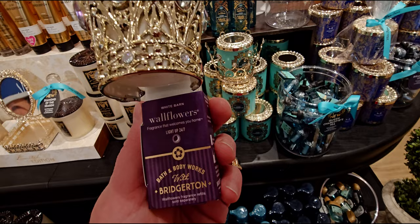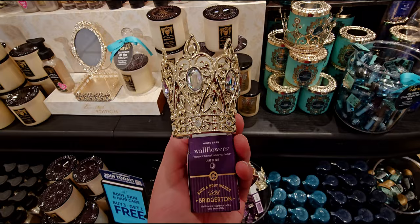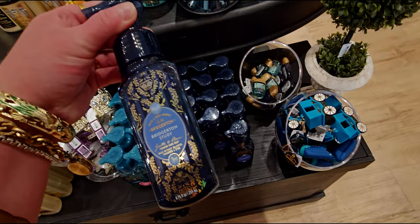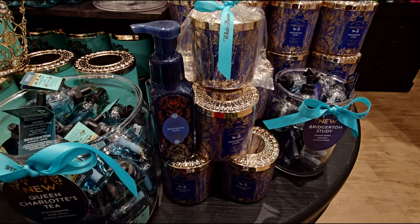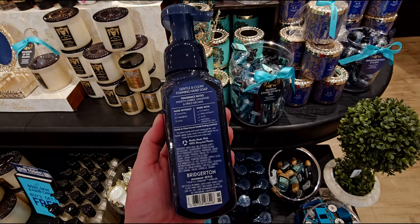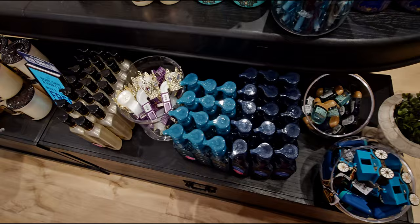I want to talk about the crown — I have the princess crown from previous years but I think this one might be a little different. The gemstones might be lavender because on the pocket back they're lavender and you see a little purplish hue. I'll compare to the one I have at home. Bridgerton Study in the foaming hand soap is so pretty — it's Bath & Body Works blue to me. Even on the back of the soap it says Bridgerton right there towards the bottom of the packaging.